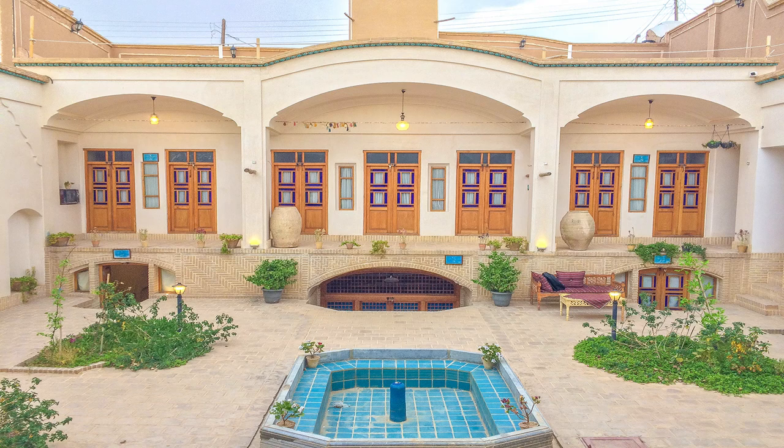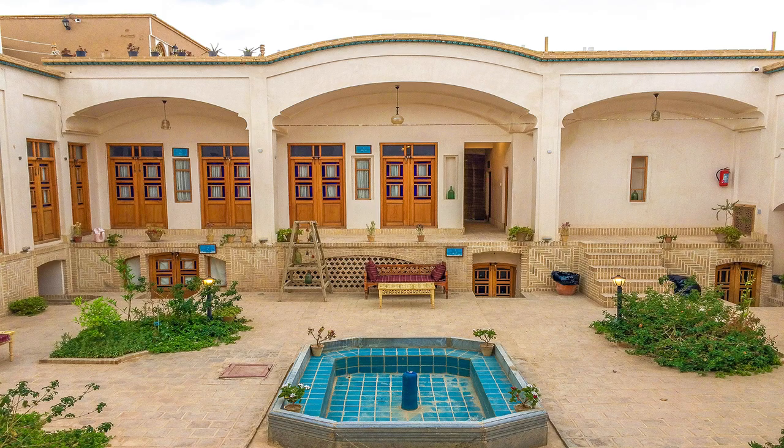Hello everyone and welcome to this channel. On this episode I'm going to introduce to you a traditional hotel known as Taghi Khan, which is located on Alawi street in Kashan city.